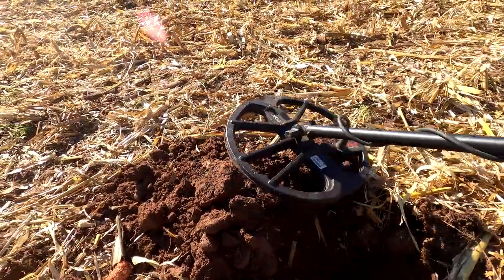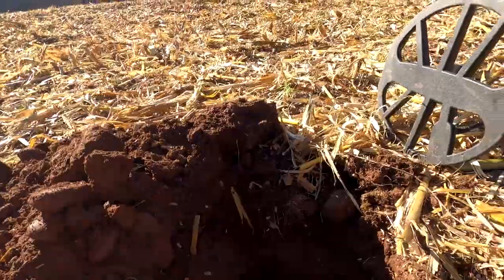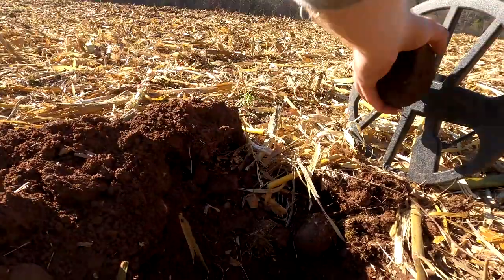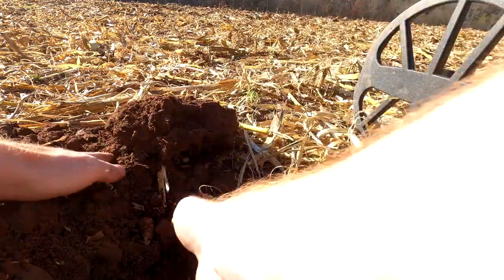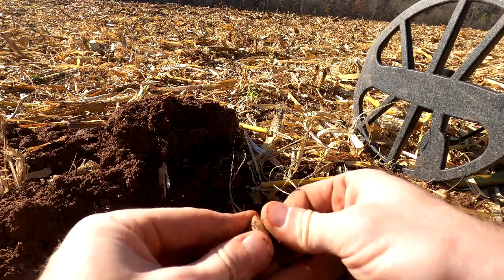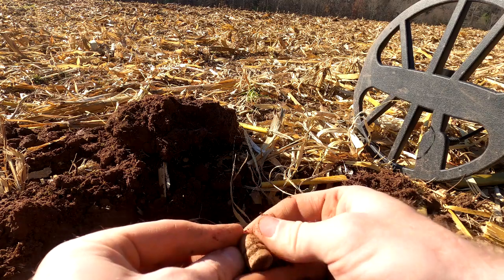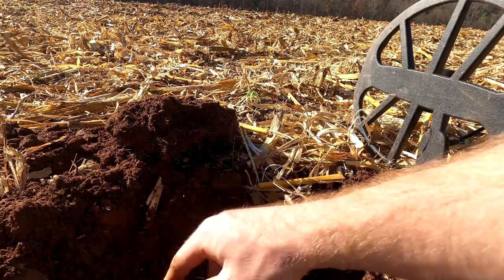Got a good mid-tone here. Figured we'd look for it together. And that is another mini ball — awesome. Not fired. That's great, second one today. Maybe there's another, that'd be awesome.